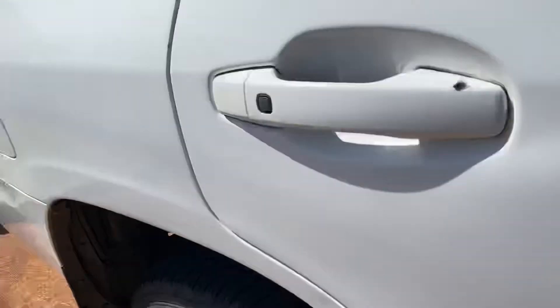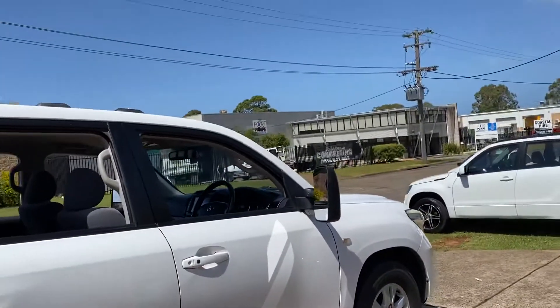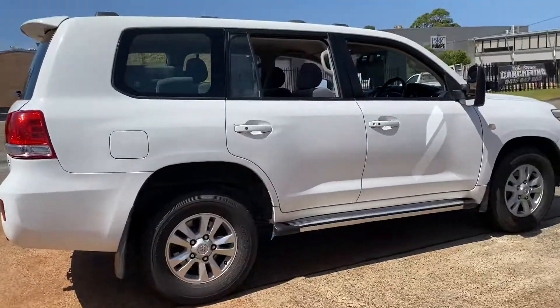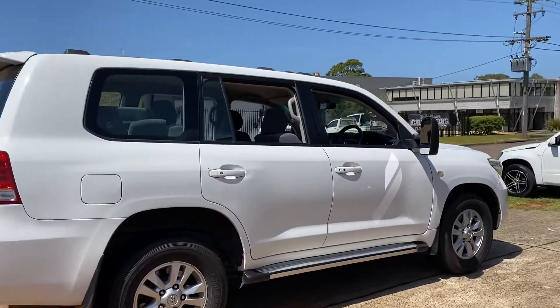Where do you get it? Country Wholesale Group at 15 Yarold Road — all your commercial and four-wheel drive needs. 2009 200 series V8 turbo diesel LandCruiser.